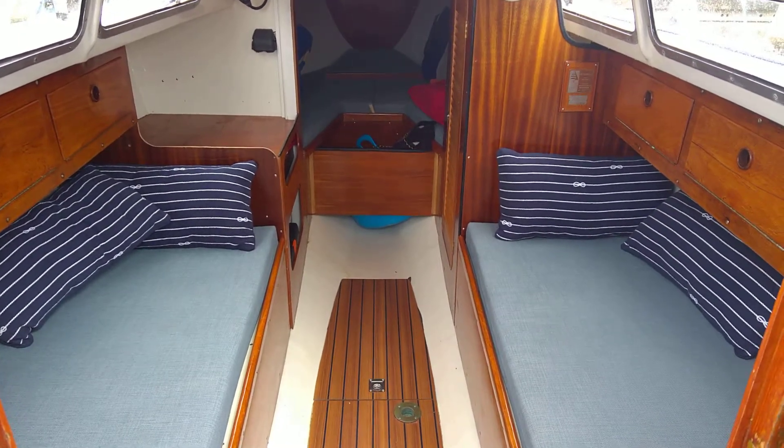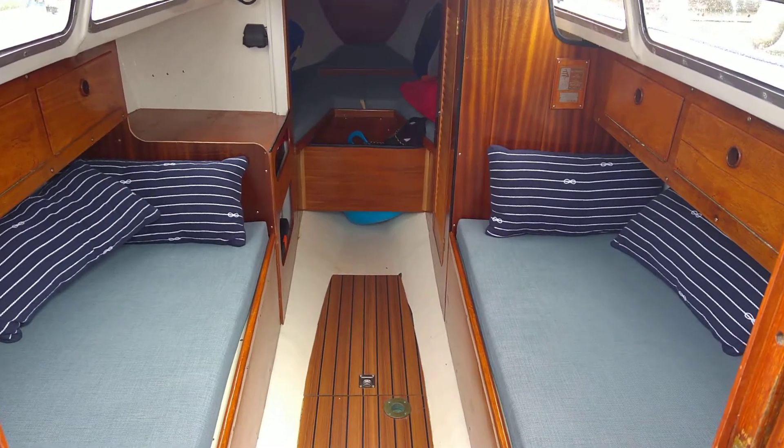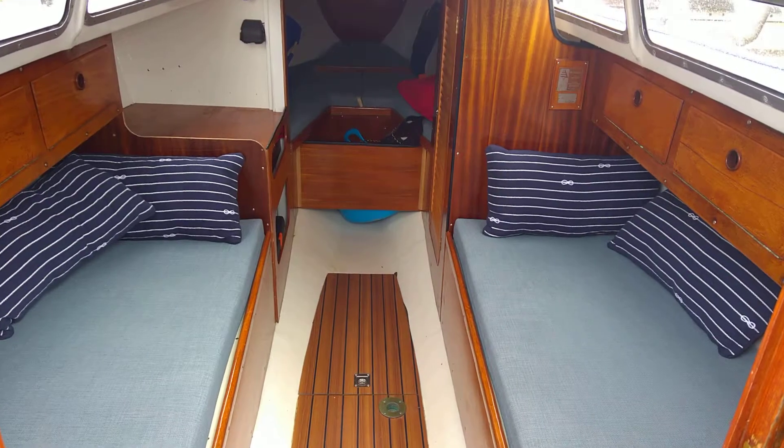We're in the companionway of the International Folkboat listed for sale with Boatshed Isle of Wight. Just looking forward, looking down below — going to give you a little walk around to see how she's laid out.